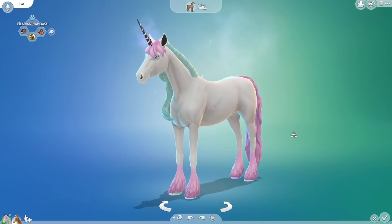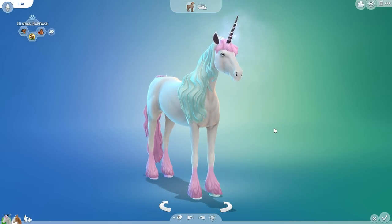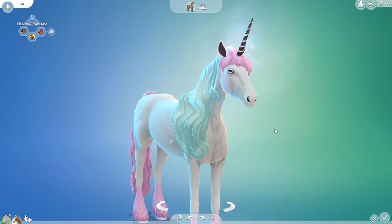Sienna, thank you so much for your beautiful creation of this absolutely stunning creature, because I have a feeling that everyone is going to be absolutely enthralled with the cotton candy colors that we might end up with on our little foals today. So thank you very much for providing that, and also for reminding me — I do not yet have a Galarian Rapidash, I don't think. Pretty sure.